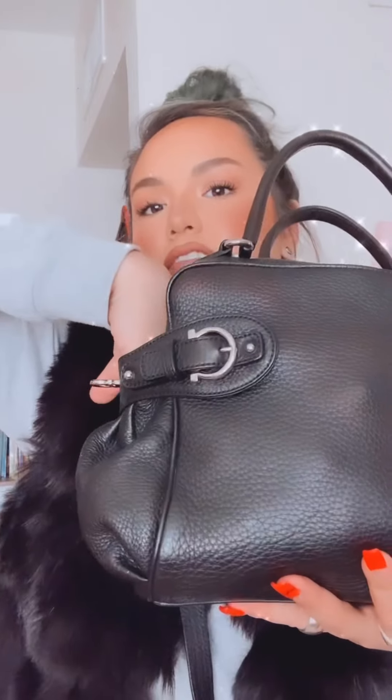It also has this strap so you can just kind of chuck it over your shoulder if you need to, which I love - so I keep that on there. And then another cool thing that I had no idea about - my mom actually showed it to me - are these side pockets. This little puff piece right here on the side, that's a pocket and it's adorable.